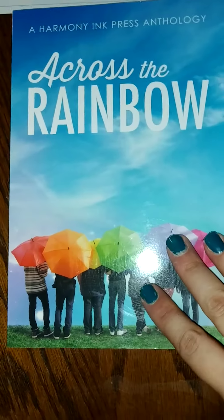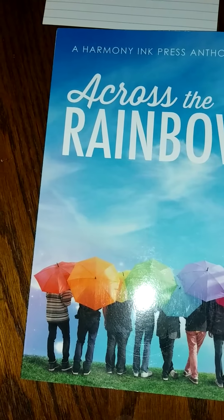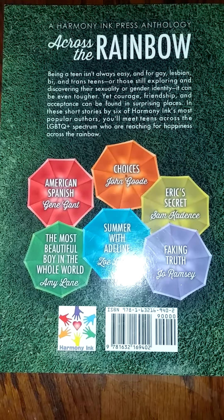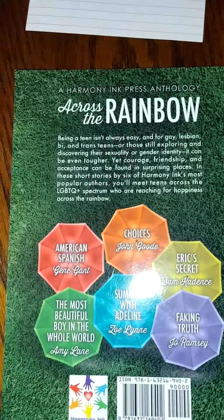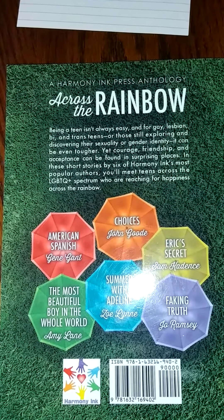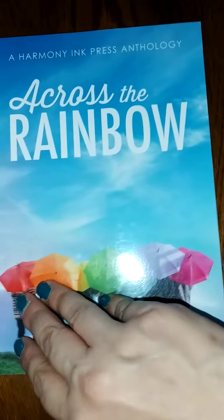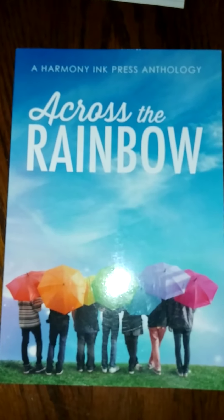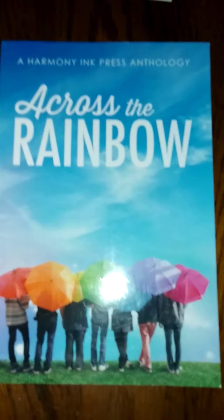For Potions, it's a book under 150 pages. So another book from a book convention I got was Across the Rainbow. This is an anthology about teens who are gay, lesbian, bi, or trans. I thought I would check this one out — it looks like there's six different stories in here about teens across the spectrum. It's less than 150 pages so it works for Potions. I got so many books at a book convention that I need to start reading them, and this is going to be the first one under 150 that I read. I really wanted to read it at first but got super busy and forgot.